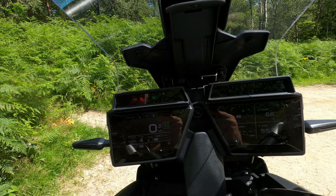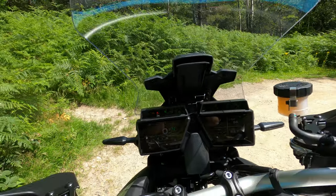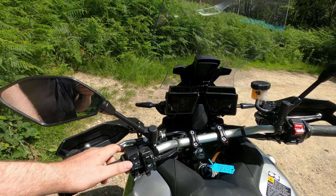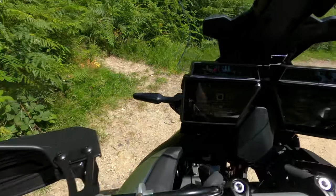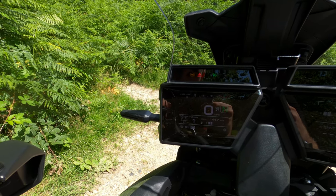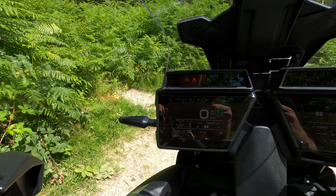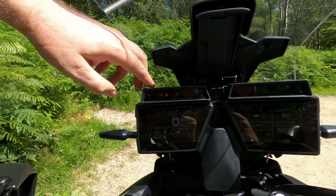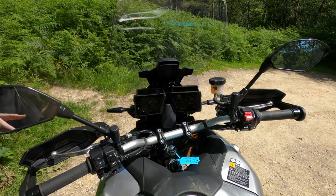It probably would have been easier and more functional if it was just one screen, maybe a synced display, a bit more centralised — but it is cool and doesn't take away from how great this bike is. In terms of gadgetry, you've got cruise control, 10-way heated grips, drive mode or throttle response with four levels, different suspension settings, traction control system with multiple modes, and ABS front and rear. It's a six-axis IMU so you've got everything working for you.